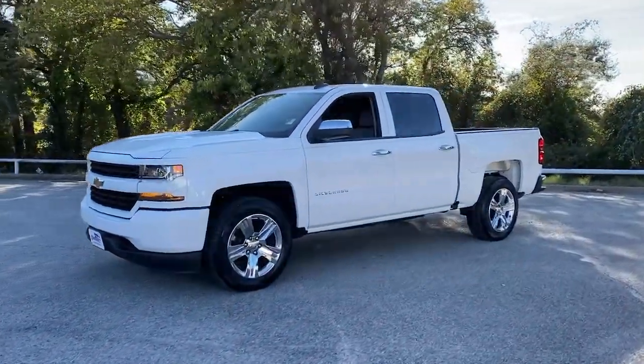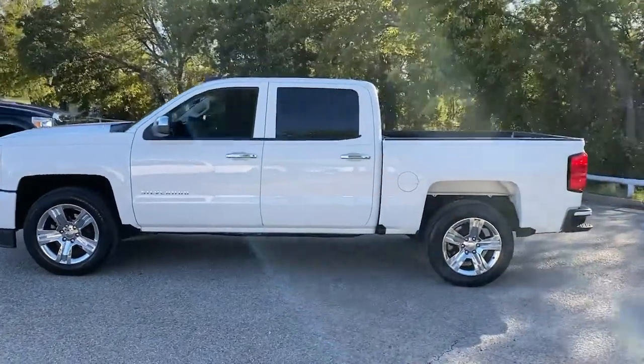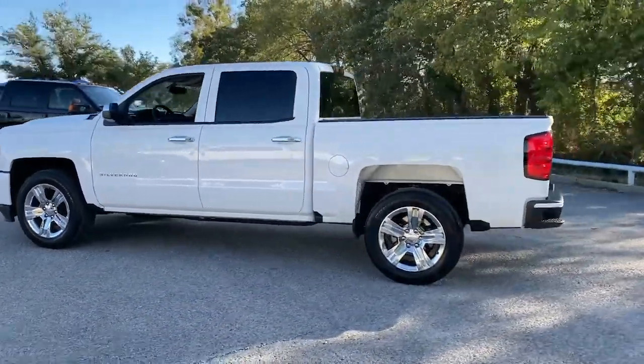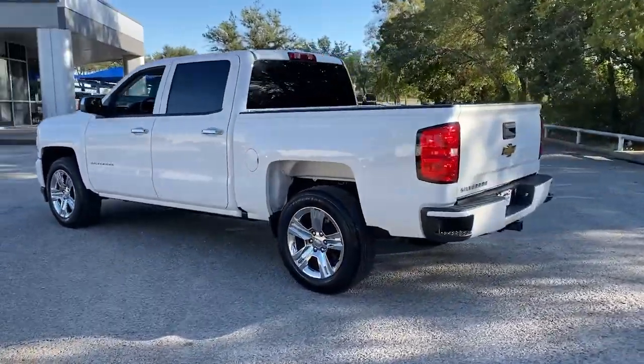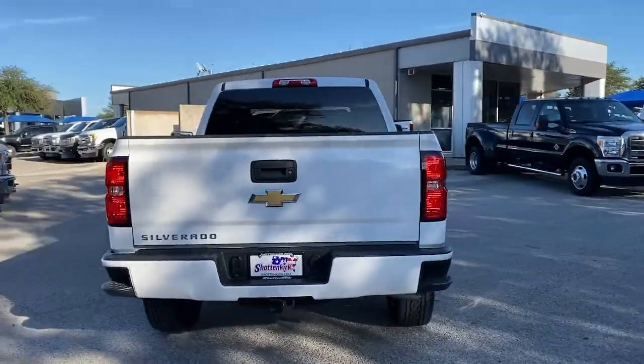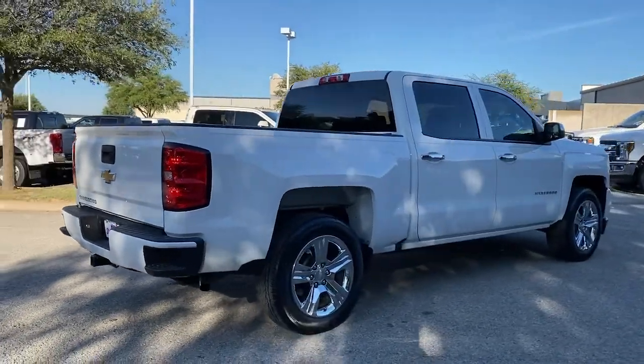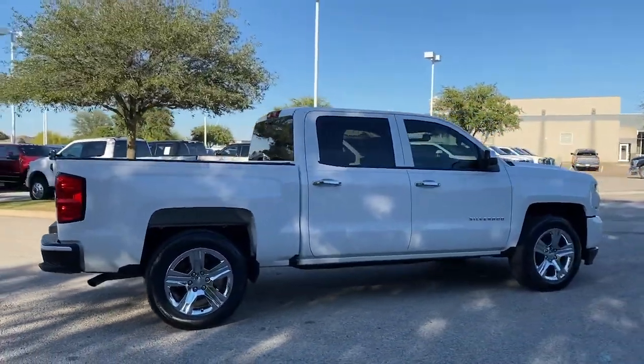Go home happy with the 2018 Chevrolet Silverado 1500. This vehicle is an outstanding buy with fewer than 20,000 miles on the odometer. The smooth-riding Silverado 1500 delivers rugged strength, a quiet and spacious cabin, agile handling, and technology that keeps you connected.